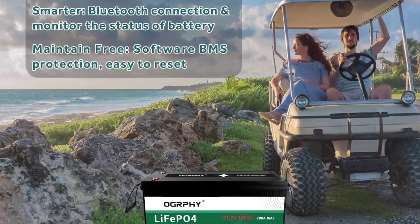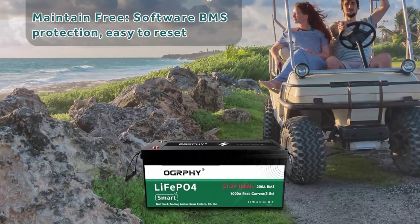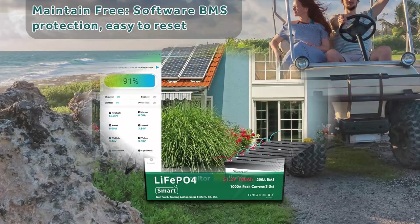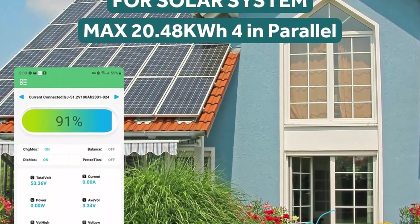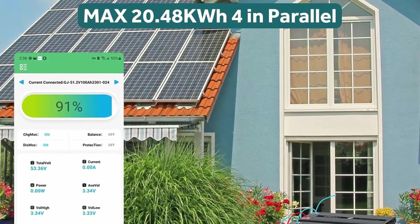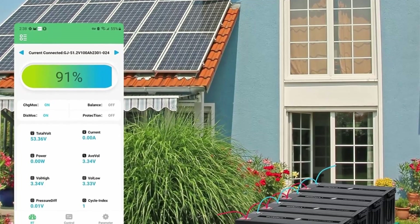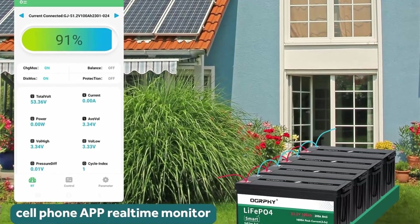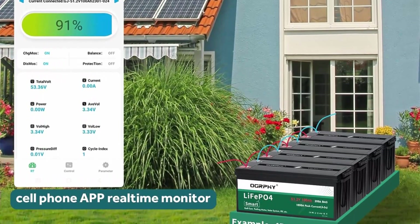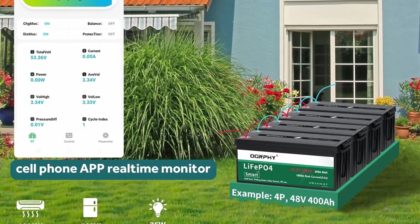Perfect Lead Acid Battery Replacement: Ography Lithium Battery is a new generation replacement for lead acid batteries. Compared to the same capacity lead acid battery, LiFePO4 Battery has one-third the weight, 2 times the energy release, and 4 to 10 times the cycle life. LiFePO4 Battery also has more stable performance, over 90% efficiency, and a self-discharging rate lower than 3%.